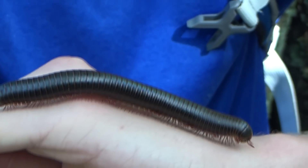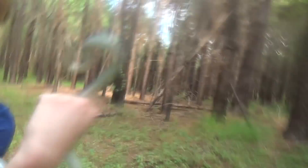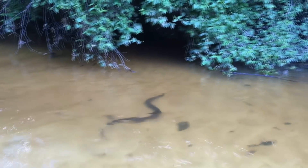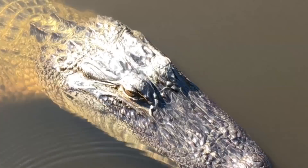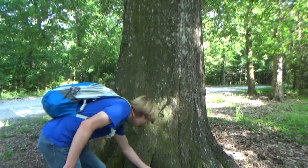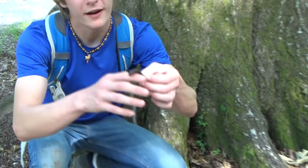Hey guys, I'm Zachary Gray, and this is a giant American millipede. Look at this little dude. Hello. It's a perfectly safe bug to pick up. They don't bite, and they're completely safe. Check that out.